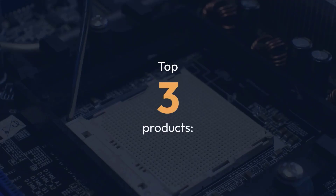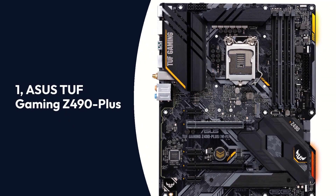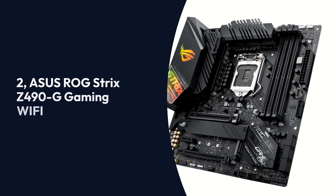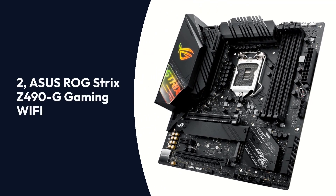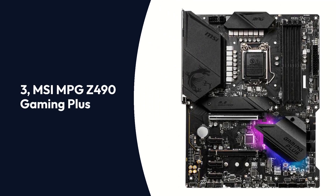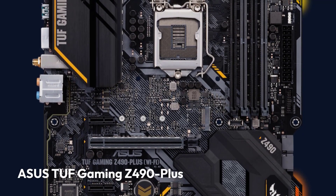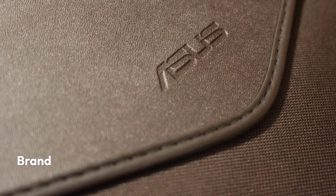Top 3 Products: 1. ASUS TUF Gaming Z490 Plus, 2. ASUS ROG Strix Z490G Gaming Wi-Fi, 3. MSI MPG Z490 Gaming Plus.